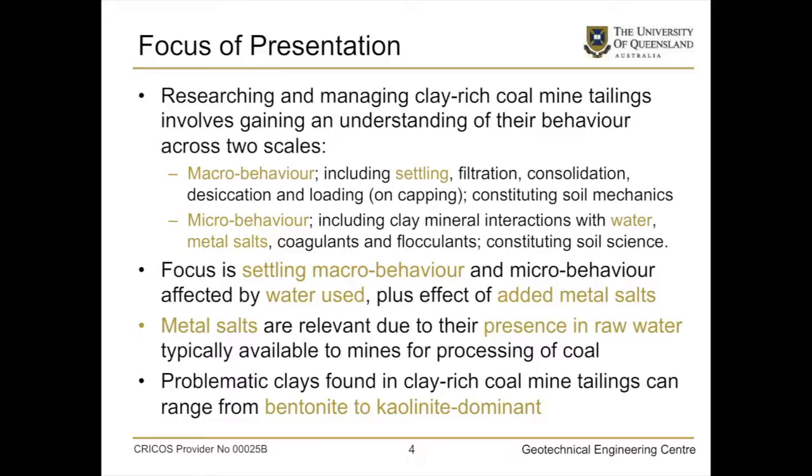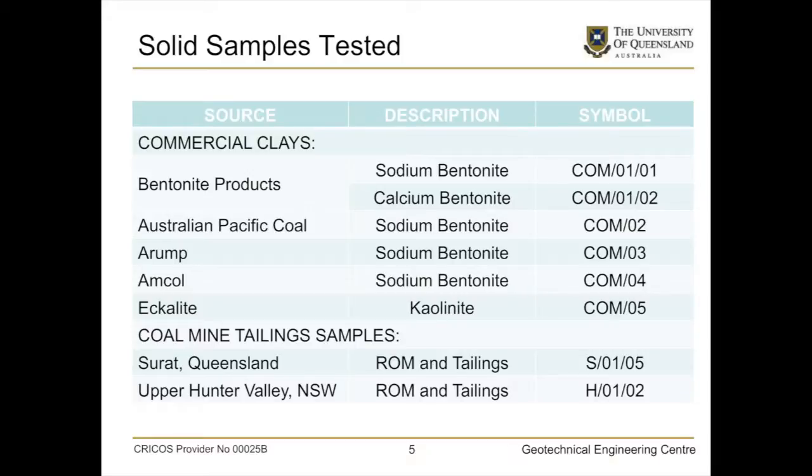Problematic clays found in clay-rich coal mine tailings can range from bentonite right through to kaolin-dominated. We had six commercial clays ranging from sodium and calcium bentonite through to kaolinite. In this paper, I'll talk about just two coal mine tailings — one from Queensland and one from New South Wales. We looked not just at the tailings that were produced, but also at the run of mine material, because the run of mine is different from the tailings — once altered by processing we need to look at the raw material as well.